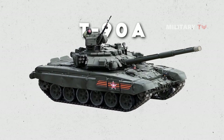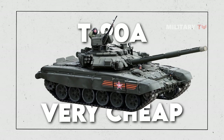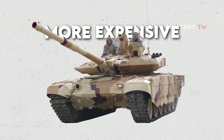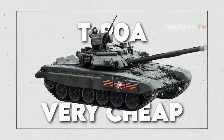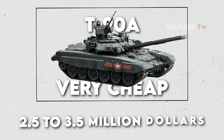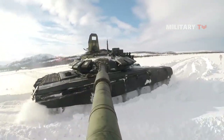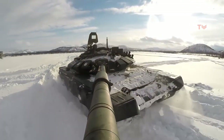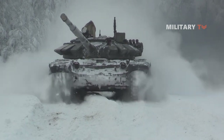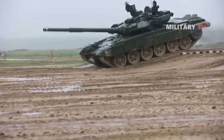In terms of cost, the T-90 is considered very cheap given its high specifications, and its low cost is a significant selling advantage. Although the latest model T-90MS is more expensive, the older T-90 models can still be bought and exported for an estimated price range of $2.5 to $3.5 million. While it may be perceived as having lower quality compared to other popular tanks globally, upon closer inspection of its specifications, the T-90 appears to be of good quality.